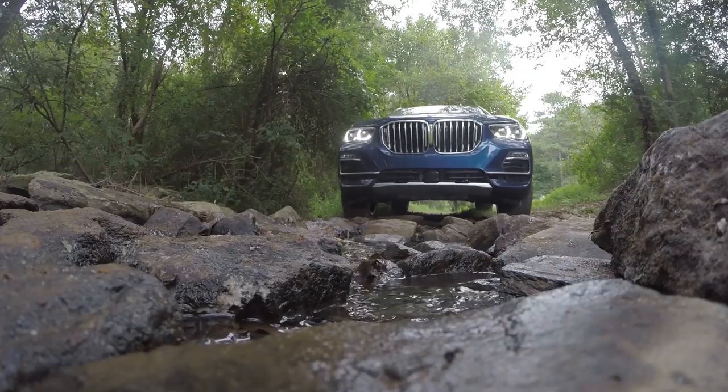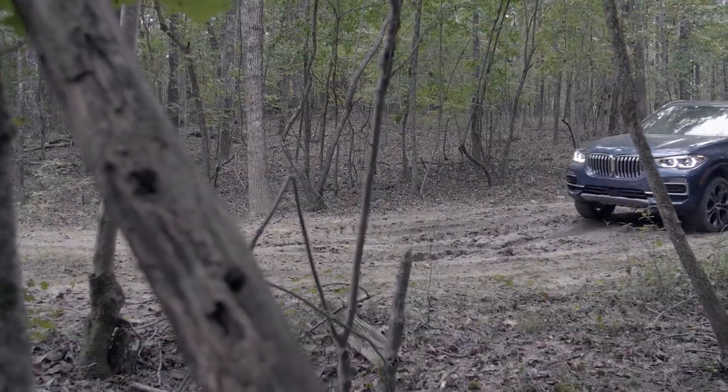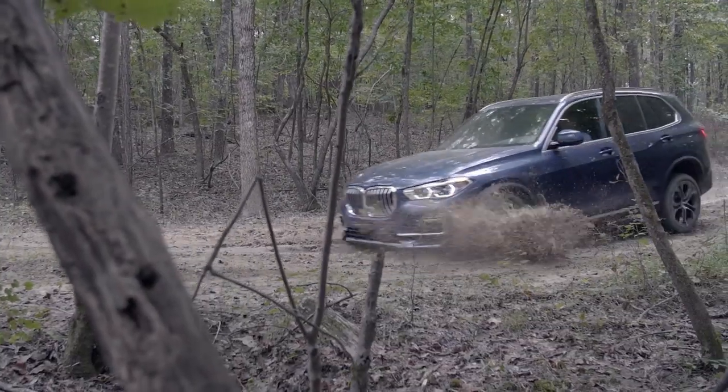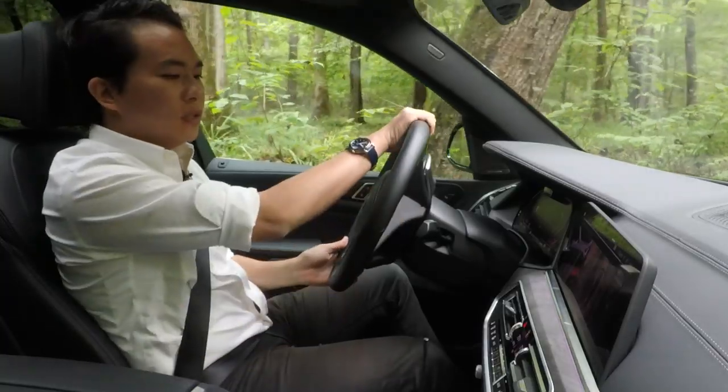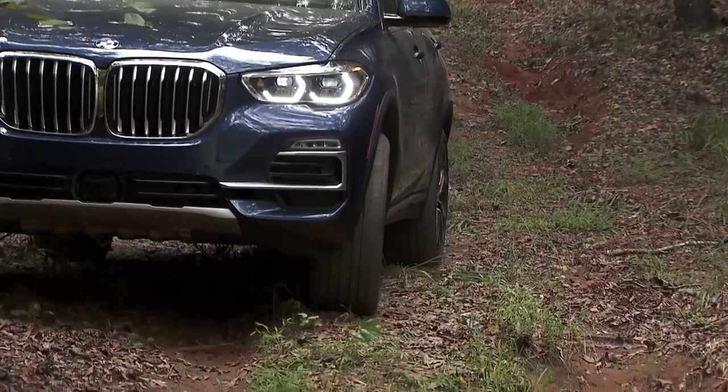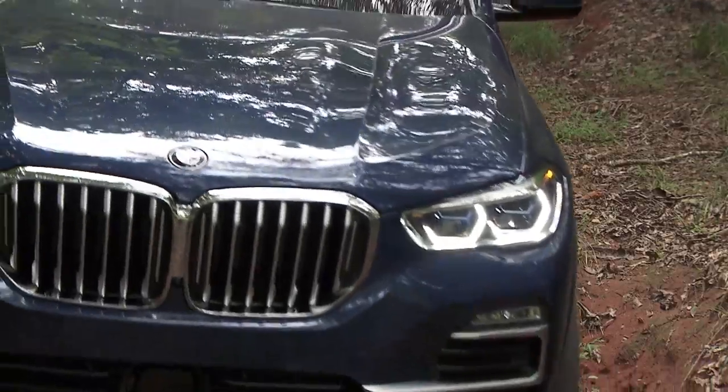What's interesting is that this car doesn't make any fuss when wading in water — it raises the suspension to its maximum setting and closes the front grille shutters so that none of the water gets into the engine.